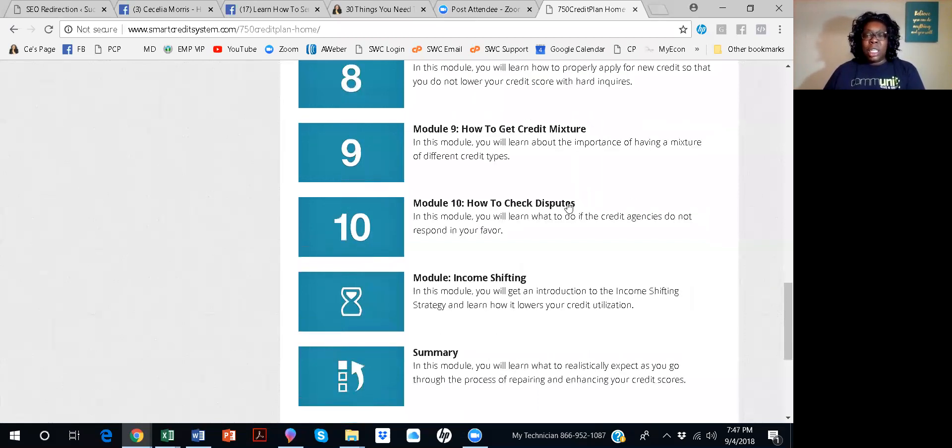And then module ten, you'll learn about check disputes — what to do when the credit agencies do not respond in your favor. Just because they say no doesn't mean it's the end. It's the same way in my business: just because people tell me no doesn't mean I can't circle back and approach them again. We teach you in module ten how to do that with the credit agencies — not necessarily in 90 days, but you get the gist.